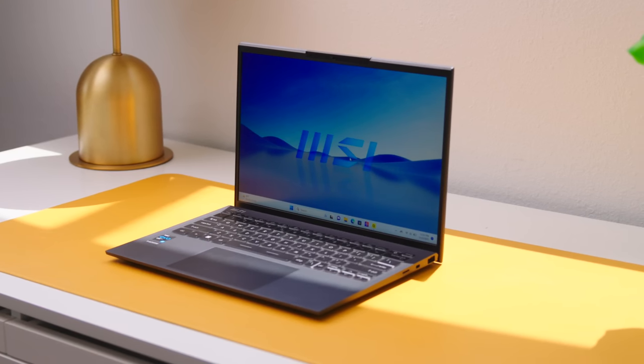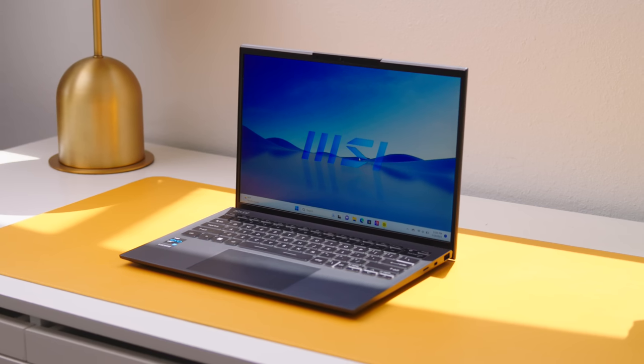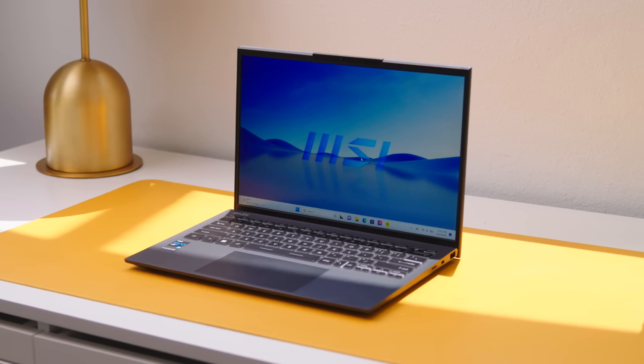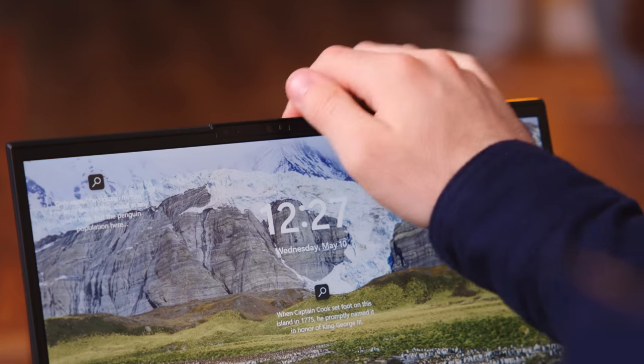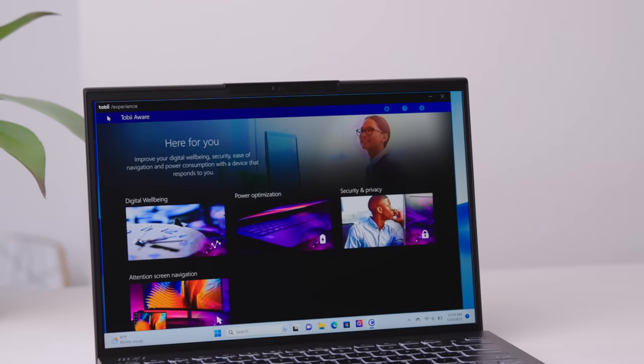One thing that is important to MSI — and probably should be important to you — is security. This thing is packed with everything you'd expect: Windows Hello for quick facial recognition, a fingerprint sensor built in, and a webcam shutter to block the camera if that's your preference. But this next one I've never seen before.